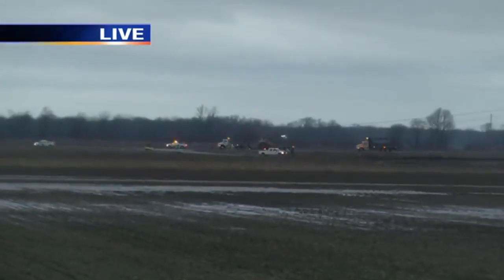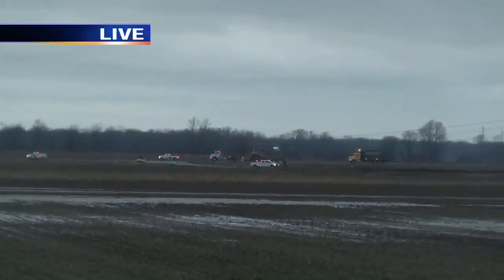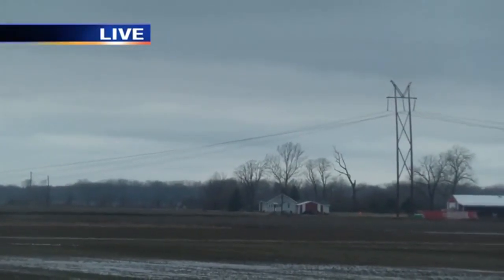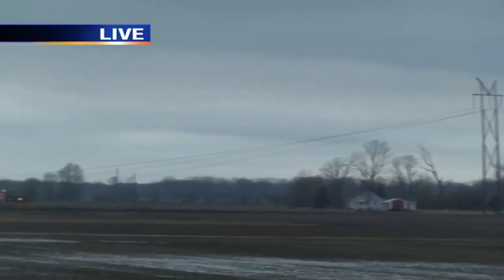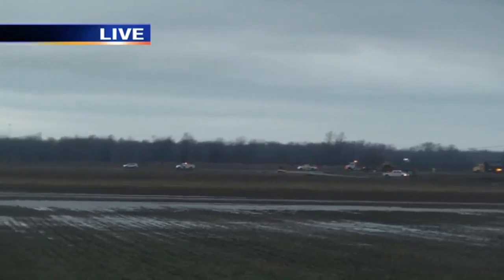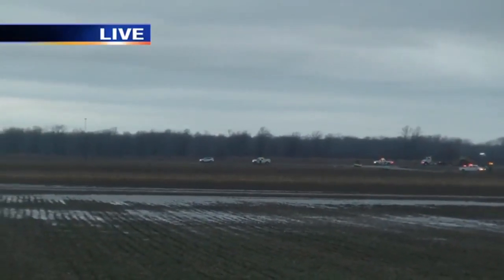You can see that we've got some power crews out there working to get the power back in order. As I pan to the right here, you can see that's one of these major big power lines that's still standing. But as you can see, the power lines there go to the ground — looks like about three or four of those power lines did fall.